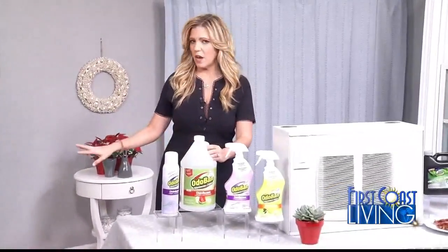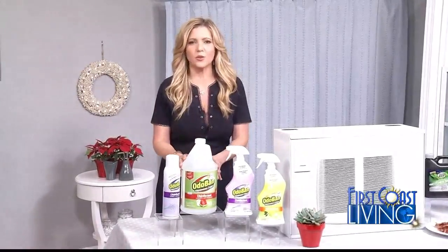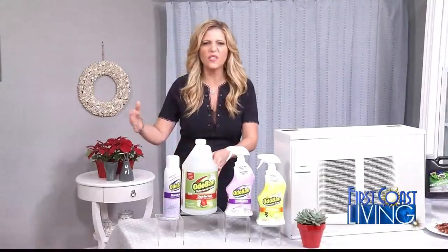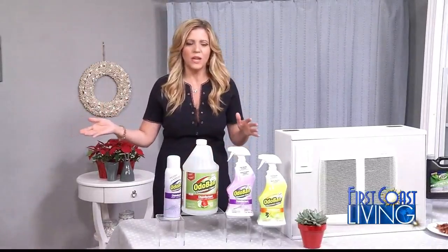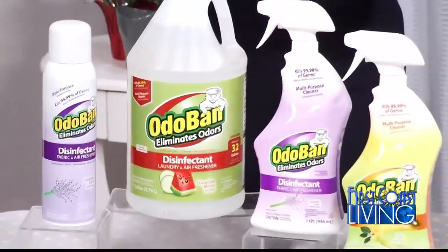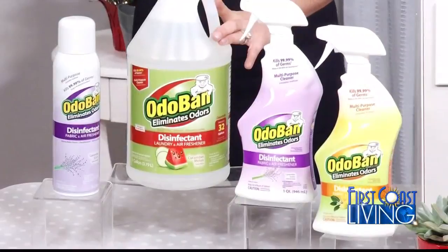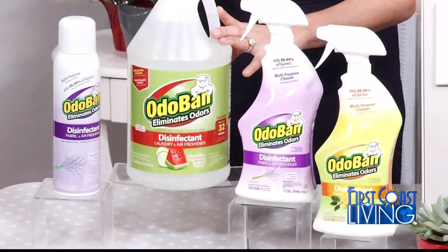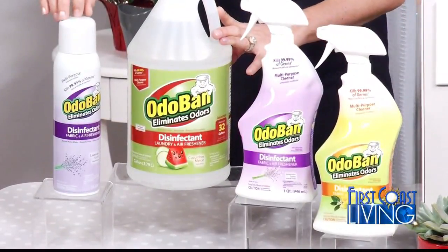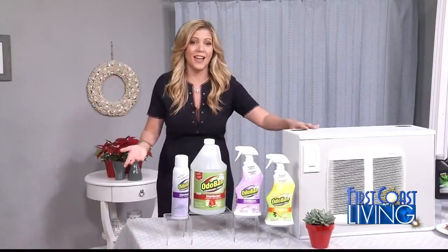Since we're on the topic of clean, I want to talk to you about Odoban. Odoban is a great product because usually you have four or five cleaning products in the bathroom — this is everything in one. It deodorizes, sanitizes, and disinfects, so you're not going to have to worry about germs. A lot of times people just want odor control in their bathroom. The benefit of this odor control is it's definitely going to kill odors, but the nice thing is it's also a disinfectant, so when you spray it in, it's killing germs at the same time.